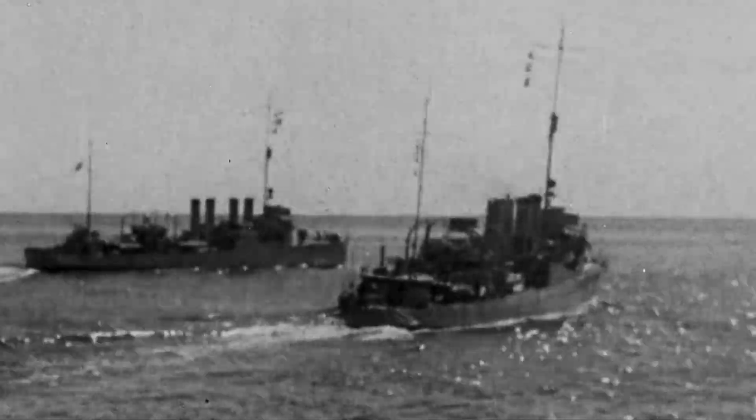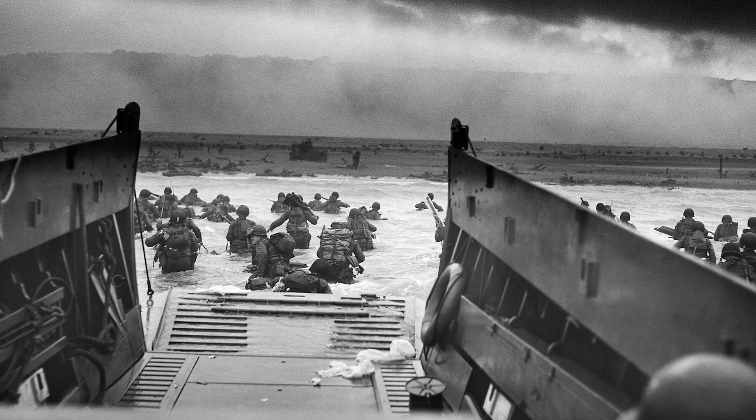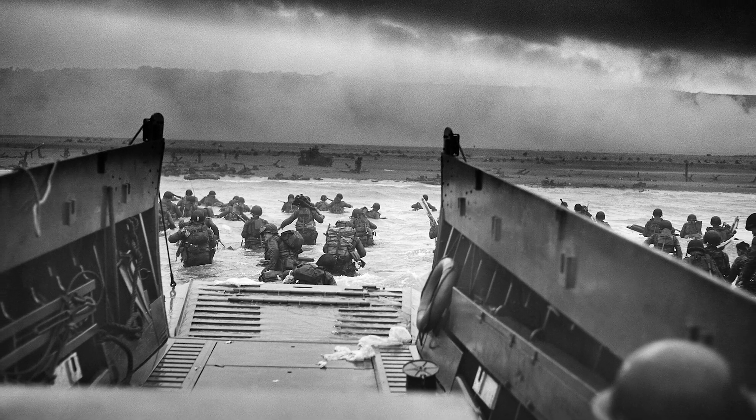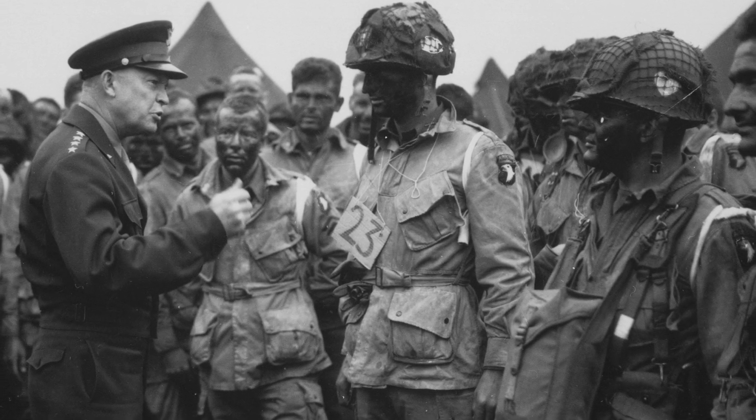By cracking the code, it influenced numerous battles across Europe including D-Day, one of the most important land invasions to help end World War II. By cracking the Enigma code, it's believed that the war was able to be ended years earlier, saving millions of lives through the intelligence that was gathered.